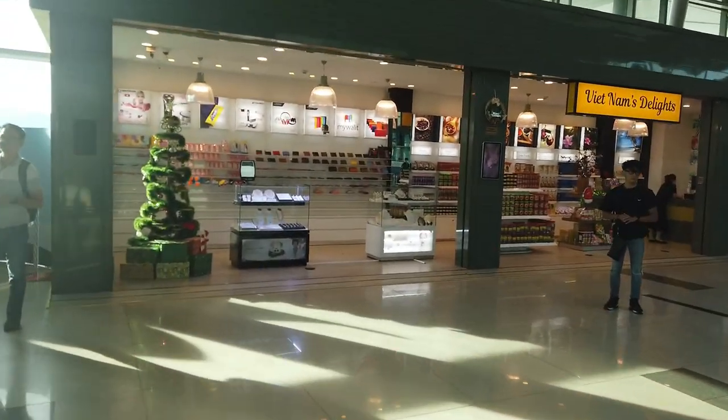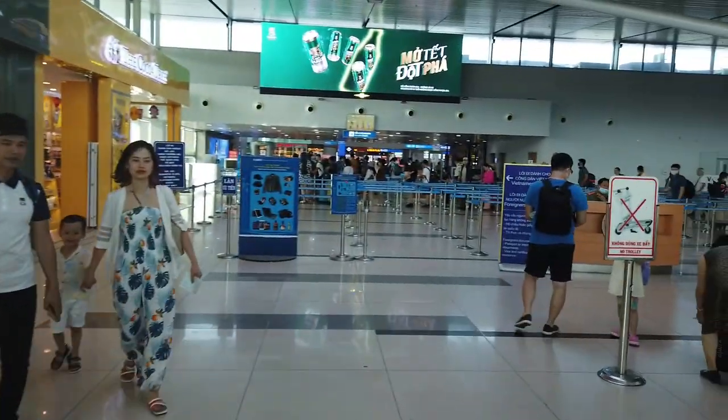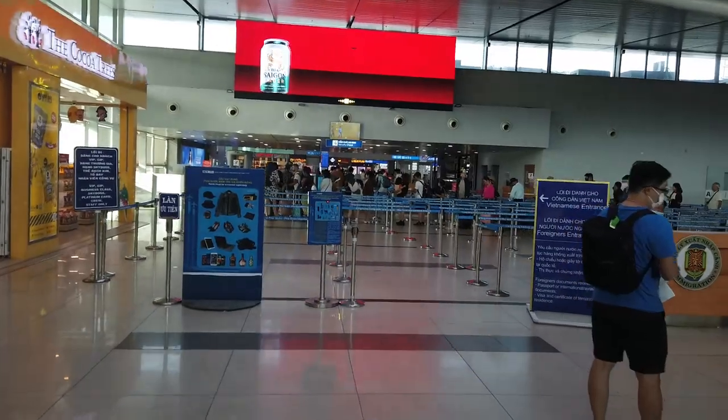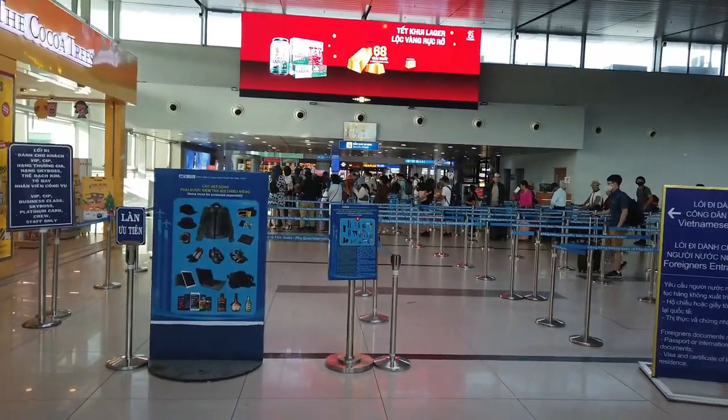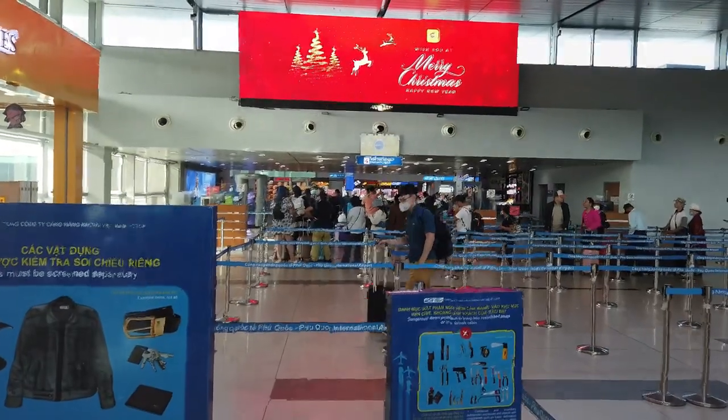Vietnam Delights - selling wallets and more lollies. This is security check - not immigration, just the domestic security check anyway. There are more shops in there and we'll show you that later when we go through.